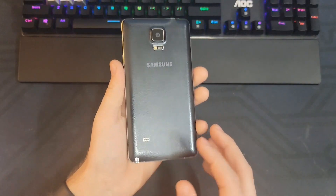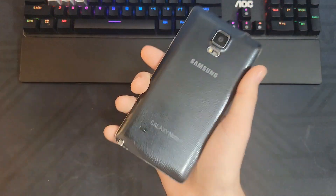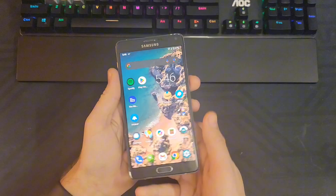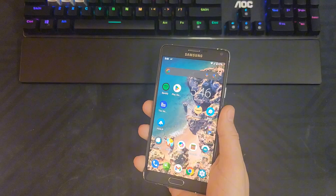This is a Samsung Galaxy Note 4, and this phone released in October of 2014 — that means it's 9 years and 1 month old. With this specific Note 4, I've actually installed Lineage OS 18.1, which means it's running Android 11 now.